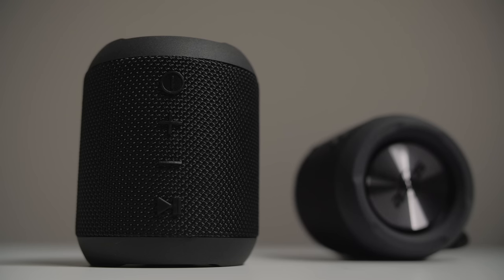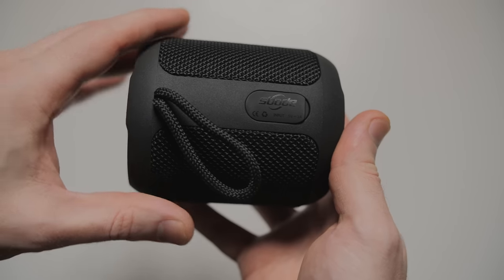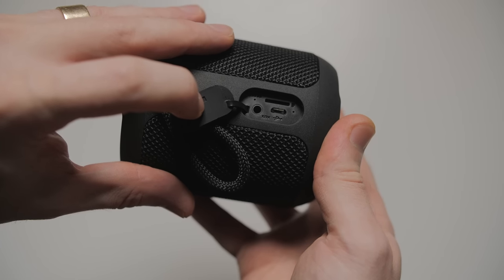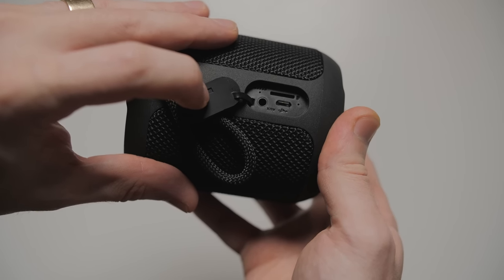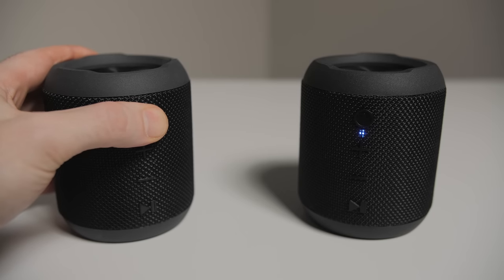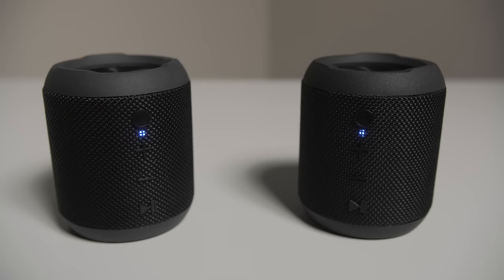You should be able to squeak five to six hours of playtime out of them. They're IPX6 water-resistant, they've got all your typical music controls, and on the back behind the water-resistant flap we've got micro USB for charging, an auxiliary port, and a micro SD card slot. Pairing the two speakers together was almost too easy, and together they sound really good for their size, and you should be able to fit two of these in your backpack without taking up too much space.